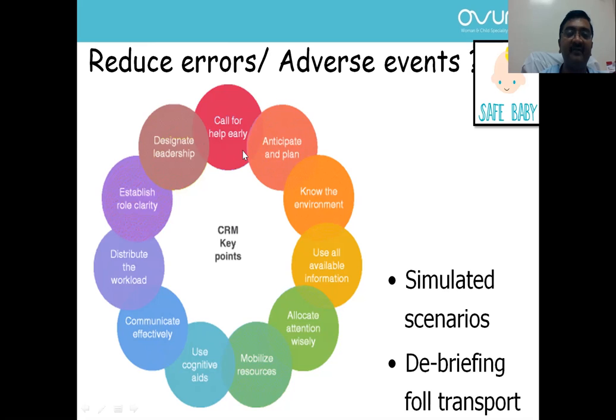In our case, if the baby had been transported by us, we would have called for help early — made a team of two people — anticipated the risk of hypothermia and respiratory distress, carried CPAP equipment, and pre-warmed the incubator. On reaching the nursing home, we would know the environment, use all available information such as antenatal steroids history and risk of infection, allocate attention wisely — one person managing airway, another managing temperature and circulation — and mobilize resources.